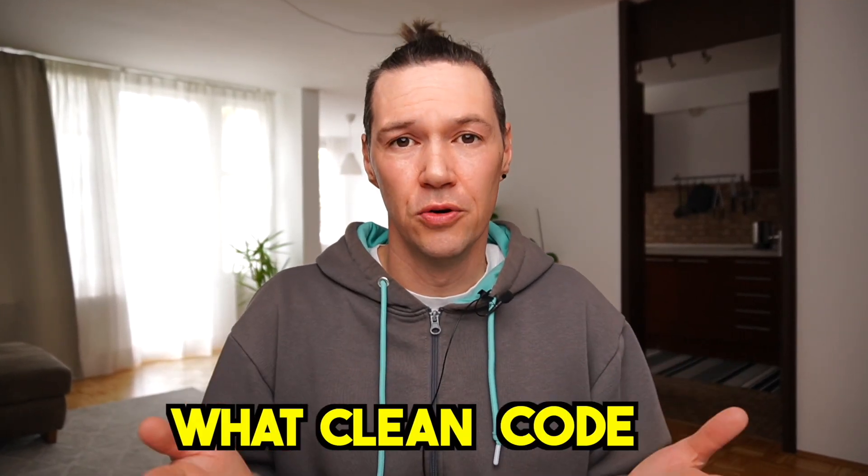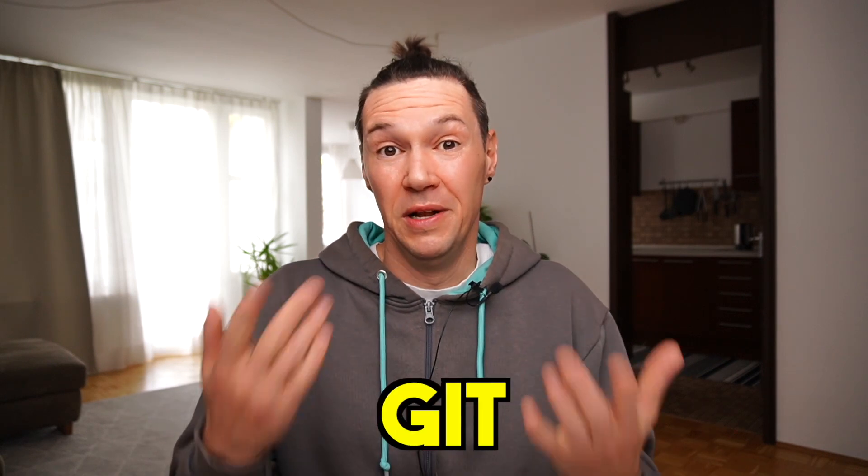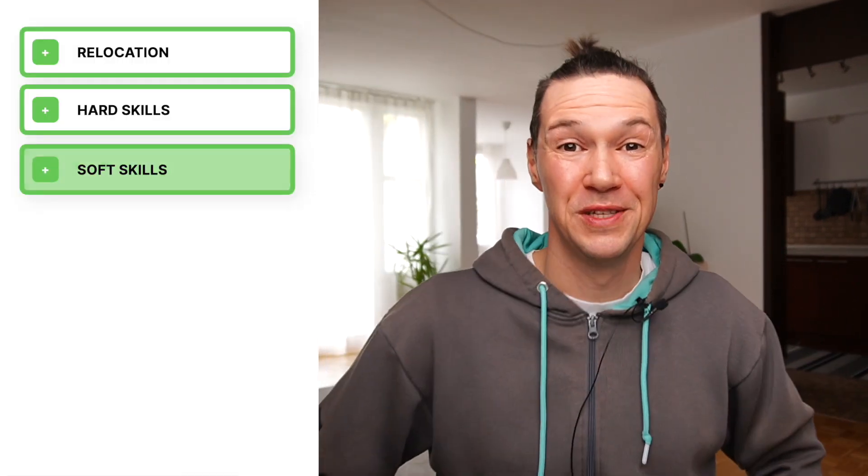Another thing: you should know as much as possible about what clean code is. If you don't know, just Google it — I've also left a pretty good summary about this concept in the pinned comment to this video. You should be able to confidently work with Git; the person who messes up with Git will make a lot of trouble for the whole team. You should know the basics of Scrum — not mandatory, but at least the basics. And it's very desirable that you know what CI/CD is and what the difference between the two is.